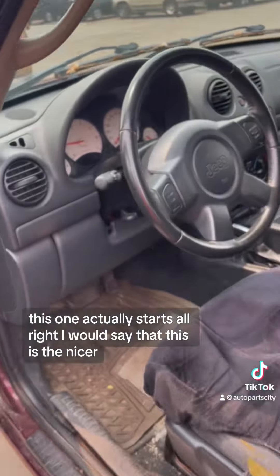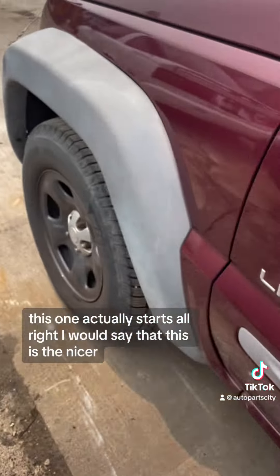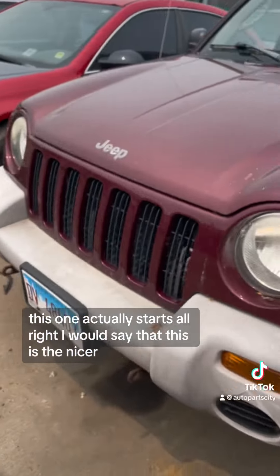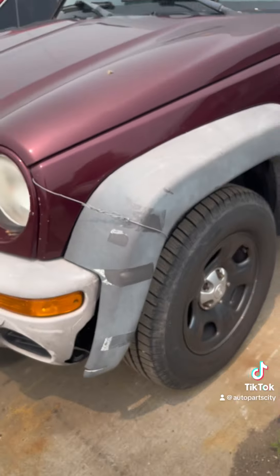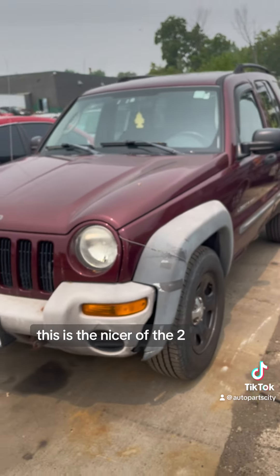This one actually starts! I would say this is the nicer of the two. Oh, I forgot about this — a wire holding on the fender flare. This is the nicer of the two. See you next time.